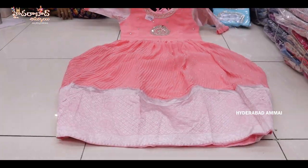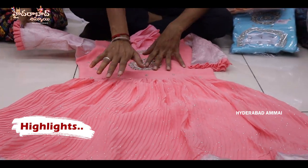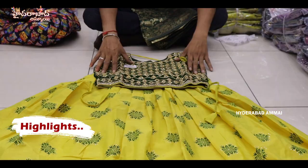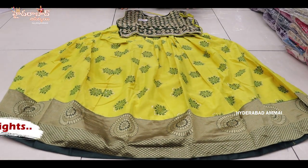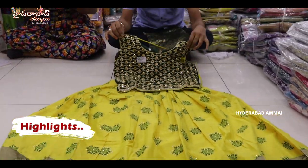Pure georgette fabric, long frock, 30 to 40 size. Pure georgette with a crushed design and with a nickel design. Pure chandere silk with a front and back full body design, and a blouse with a handwork top.